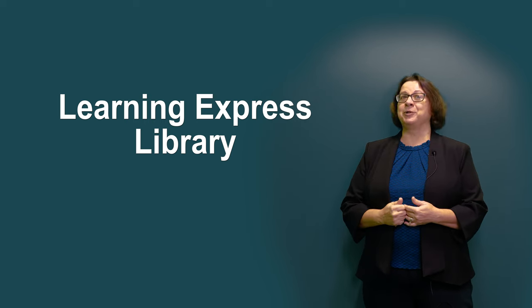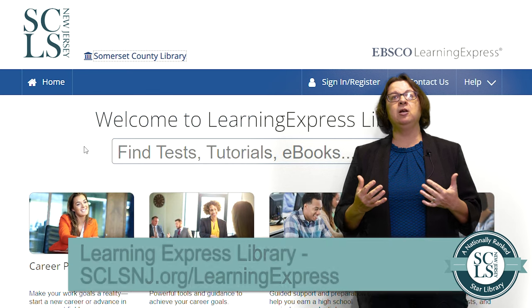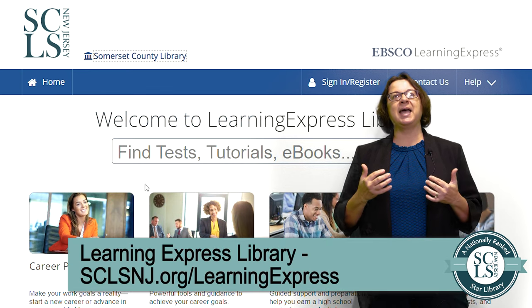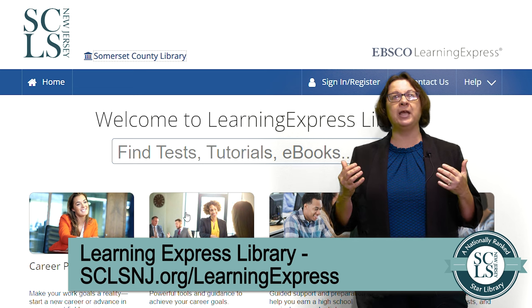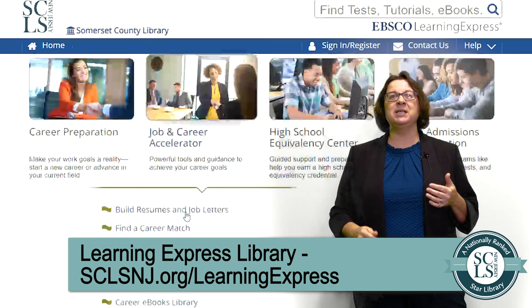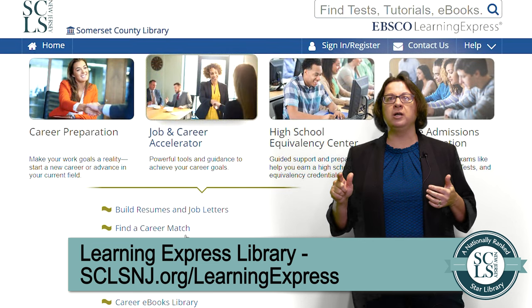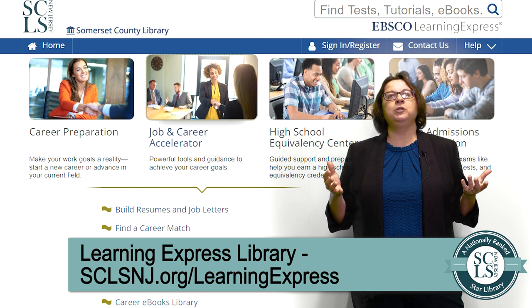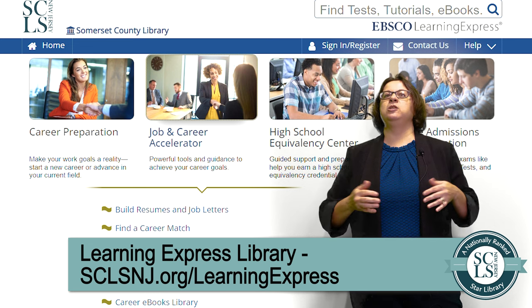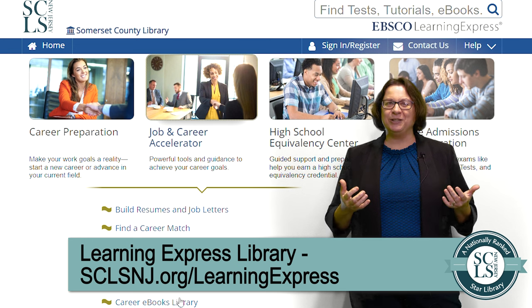Learning Express Library. Similar to Peterson's Test and Career Prep, Learning Express Library offers access to a large number of exams — both for college and graduate school, as well as civil service exams, police officer exams, postal exams, and more — which you can practice whenever you want, wherever you want. And you'll never run into the problem of the answers being filled out for you.